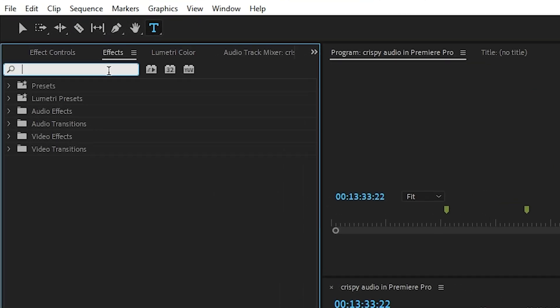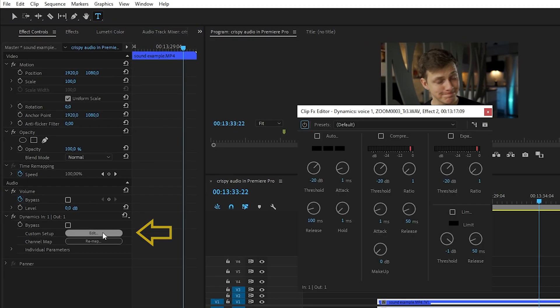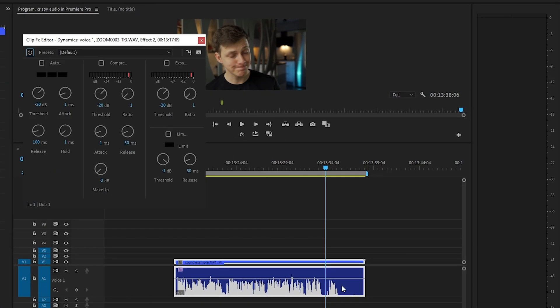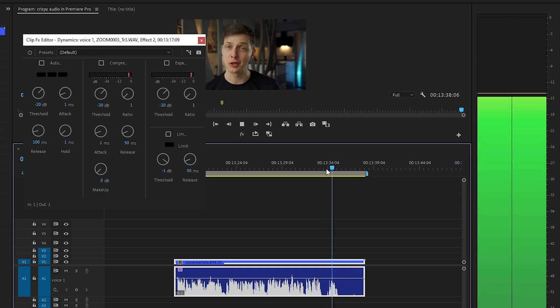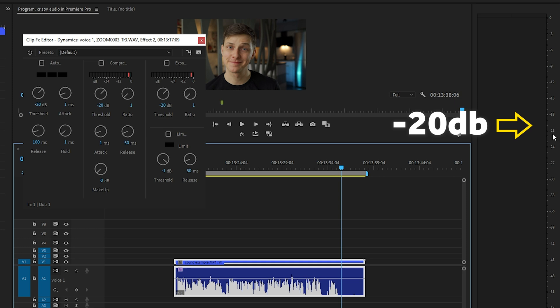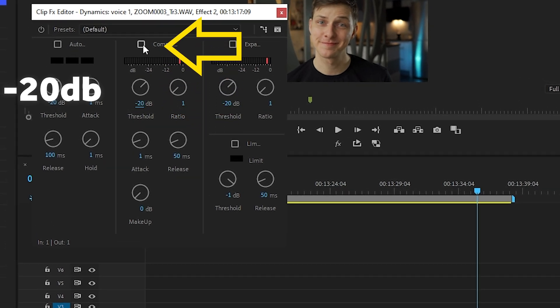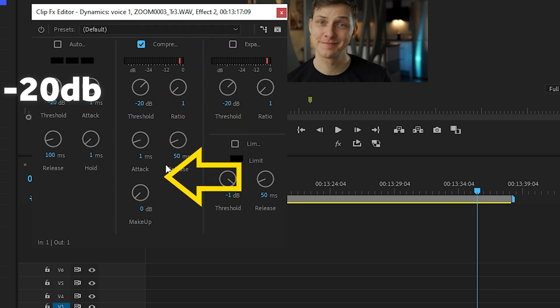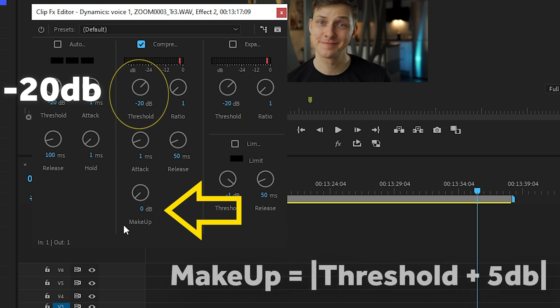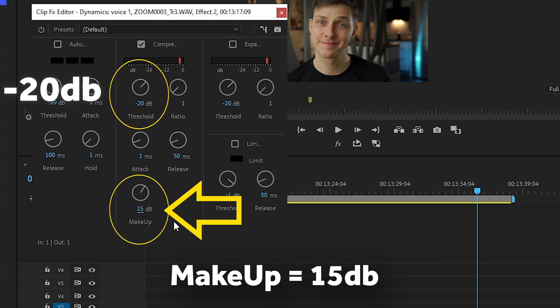What you need to do is find this effect in the effects tab, drag it onto your clip, and then access the effects controls tab. From there, click on Edit and here begins the most interesting stuff. First, we need to check what the lowest level of our clip is — we need to know the value to later input it into our effect. Have a look at the graph on your soundtrack, find the place where you speak most quietly, and press play. On the right side of the Premiere workspace you will see the jumping levels. In my case, the lowest level while I was talking was minus 20 decibels. Let's input this number into the Threshold field under the Compressor tab and check it as active. Next, adjust the Makeup field — the formula is simple: add 5 or 7 decibels to your threshold value and input it as a positive number. So in our case it is 15 decibels.